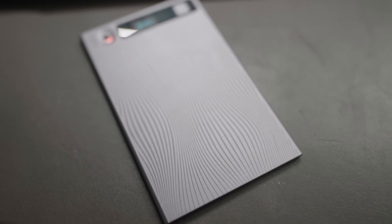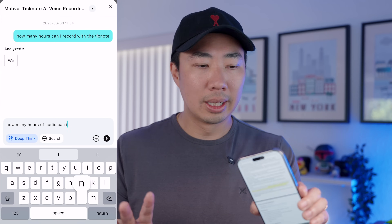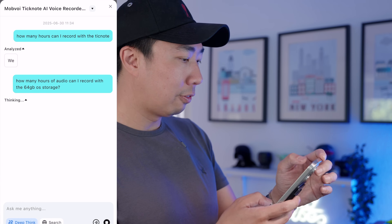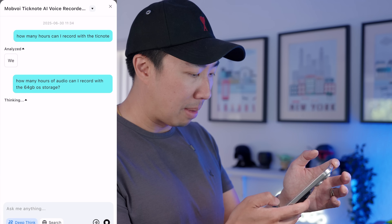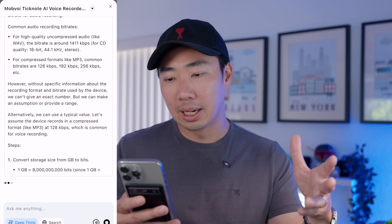The other thing I forgot to call out earlier is that it has a built-in AI agent called Shadow. It functions very similar to a chat-based agent. I can open up the app, look at the transcription, deep research, aha moments, mind map, or whatever it is, then hit this button and chat with Shadow. I can ask it very specific questions about my notes or a meeting, and it's going to take all the data it has access to and generate insights. For example, I can ask it to clarify how TickNote's mind map generation works, and it's going to give me an answer I can read through.